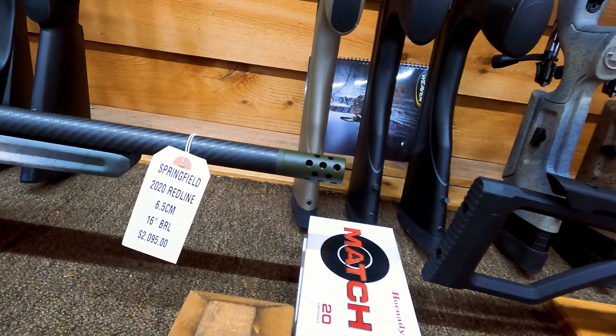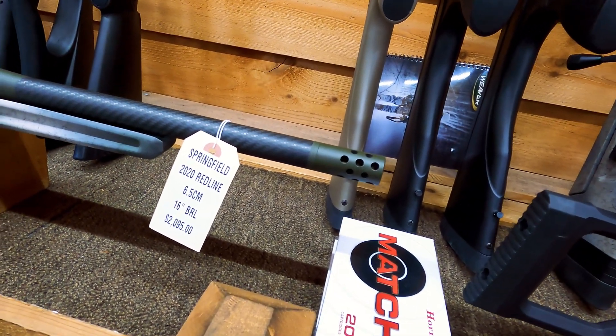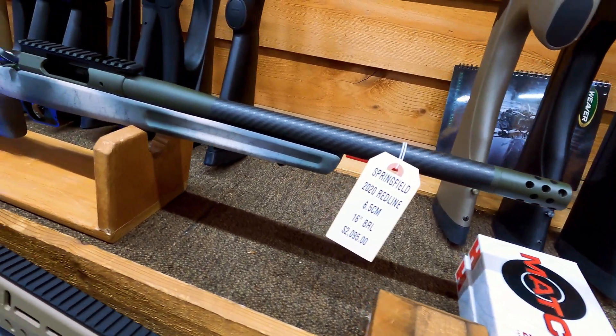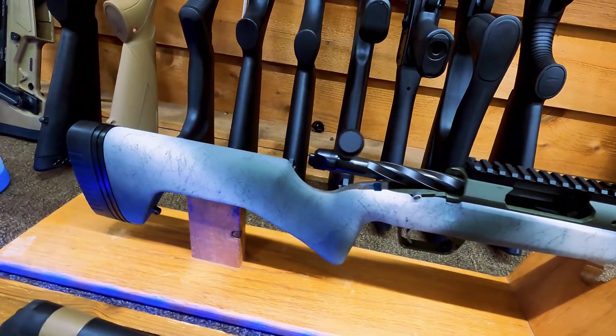Comes with a nice Trigger Tech trigger, so it is ready to go right out of the box. Step up a little bit — got the Springfield Redline in 6.5 Creedmoor with a carbon fiber barrel. Really sweet looking gun. This one is $2,095.